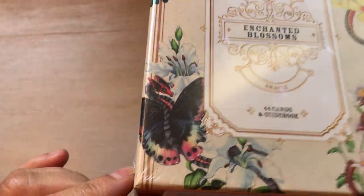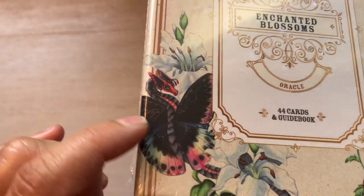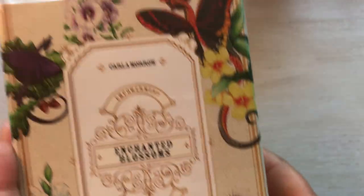Look at the picture. It's hard to see because of the glare of the plastic, but see it? It's a dragon butterfly. Look at them. Aren't they adorable?